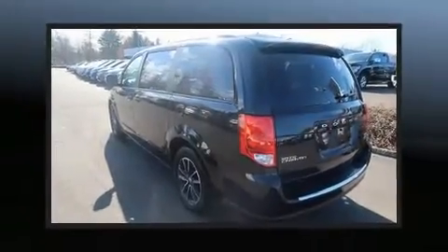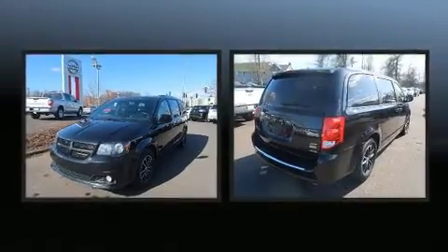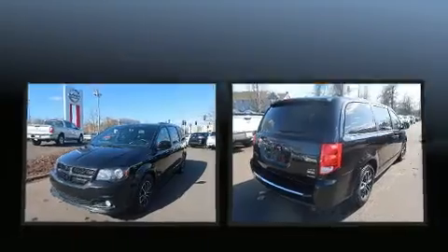You can expect a lot from the 2018 Dodge Grand Caravan. It features a front-wheel drive platform, an automatic transmission, and a refined six-cylinder engine.